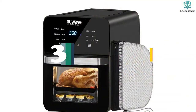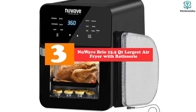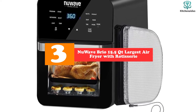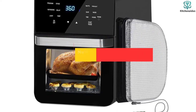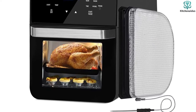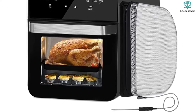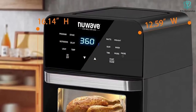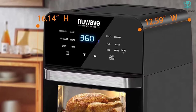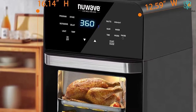At number 3, we have the NuWave Brio 15.5 QT Largest Air Fryer with Rotisserie. The NuWave Brio 15.5 QT can be considered as the best rotisserie air fryer that you may want to add to your final decision. The NuWave 15.5 QT Air Fryer is everything you want in an air fryer. If you are looking for a healthy cooking process or an alternative to the traditional style of frying, this is a win-win appliance.